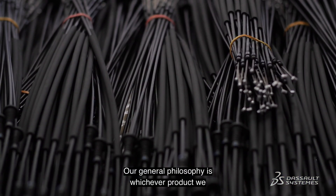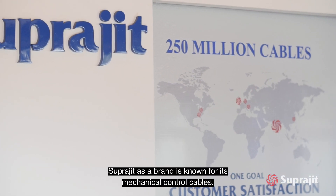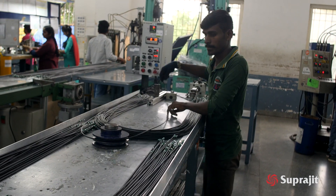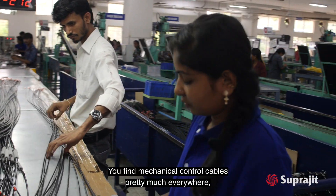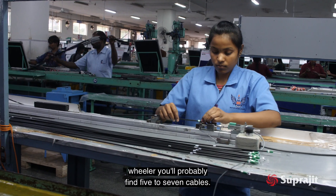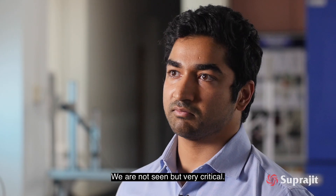Our general philosophy is whichever product we get into, we want to be the number one all over the world. Suprajit as a brand is known for its mechanical control cables. You find mechanical control cables pretty much everywhere — 20-25 in your car, and in your two-wheeler you probably find 5-7 cables. We are not seen but very critical.